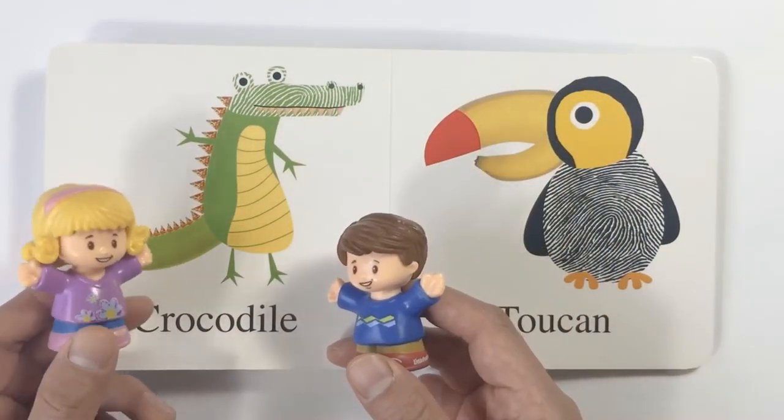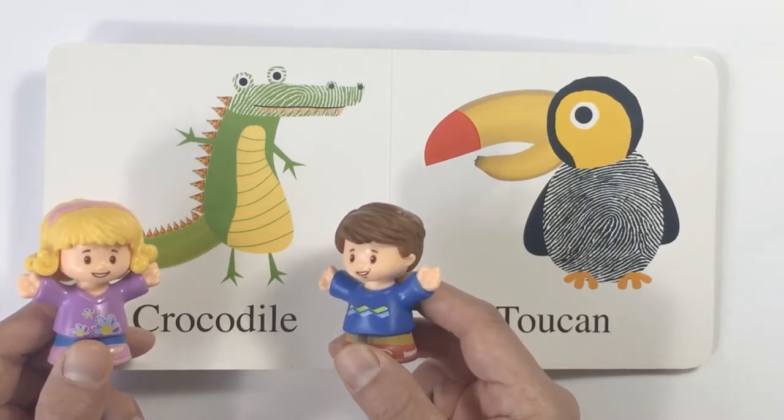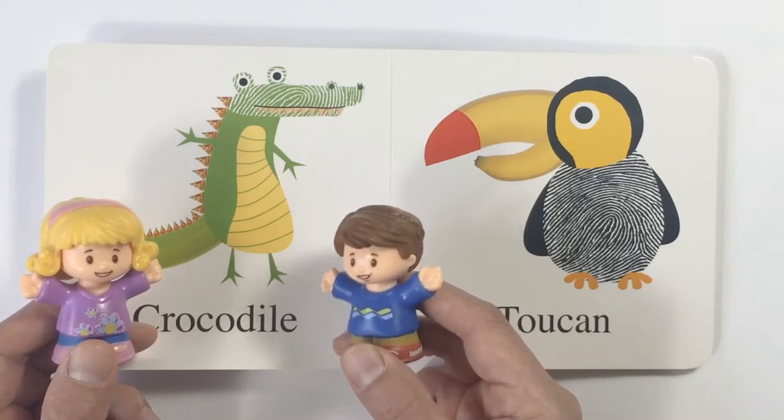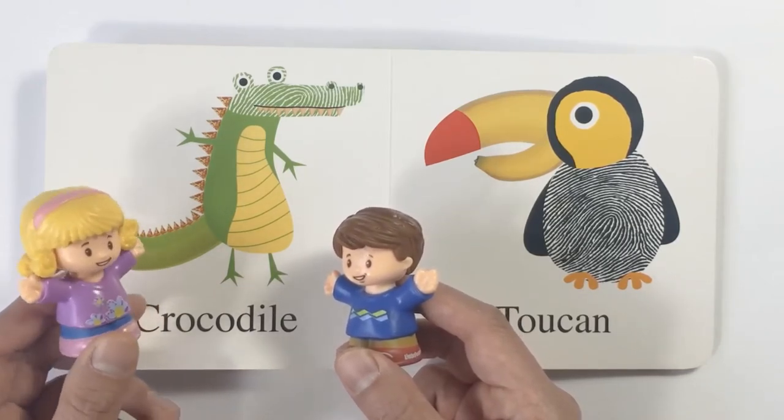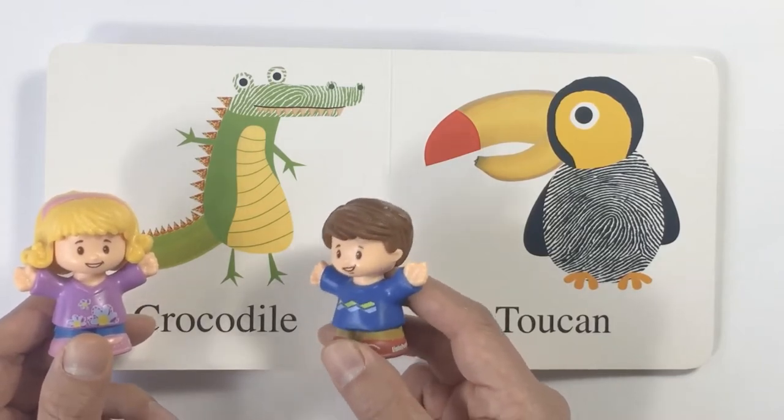Oh my, look at this. What do we have? It is green, it has scales, and big huge teeth, and a long mouth. Oh wow, it is a crocodile. Yeah, looks very intimidating.